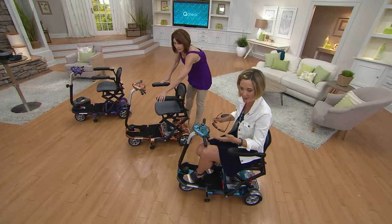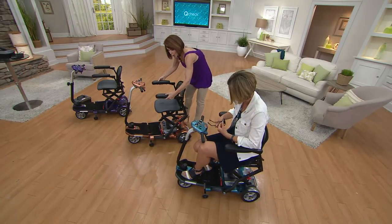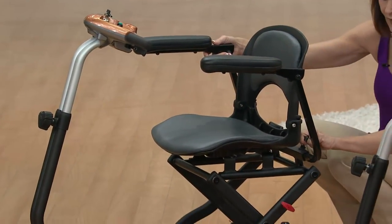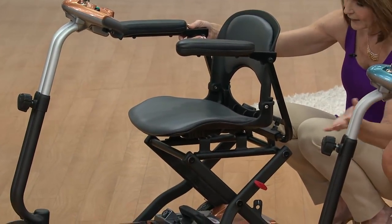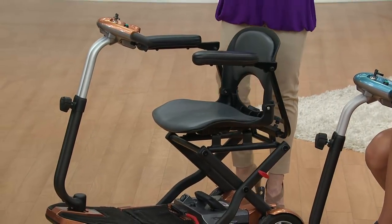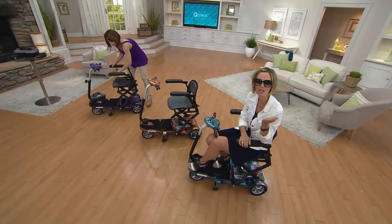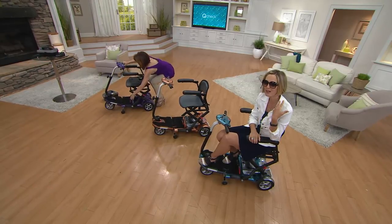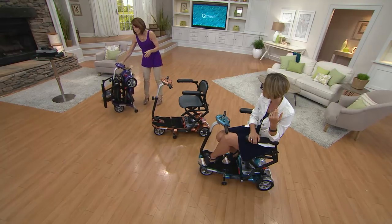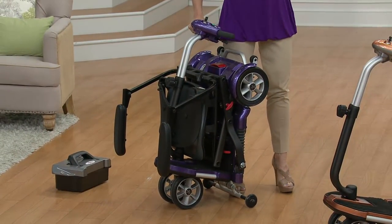The armrests that the QVC customer requested are adjustable for pitch, and they are very padded and comfortable. There's a little knob and they slide completely out and in. When you get this home, it's completely fully assembled out of the box, so you're not going to have to do a whole lot of assembly. If you're picking it up for your mother or grandmother, they won't have to do much — it's already put together. The only thing you'll have to do, if you choose, is put on the armrests and put the battery in.